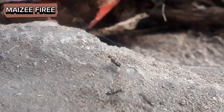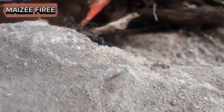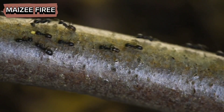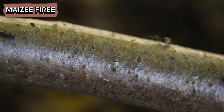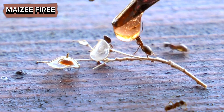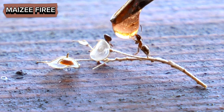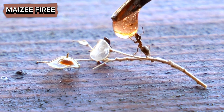If the food is deemed suitable, the ant will return to its nest to inform other colony members. Communication plays a crucial role in how ants share information about food sources. When an ant discovers a sweet substance, it often engages in a behavior known as trophallaxis, where it regurgitates a portion of the ingested food to share with other ants.